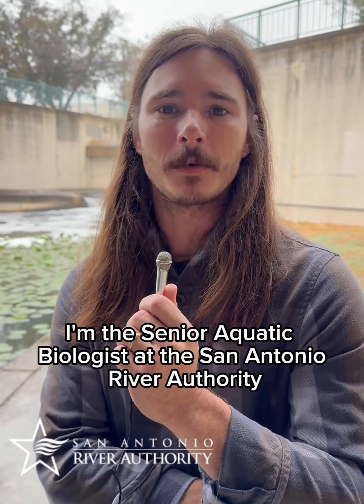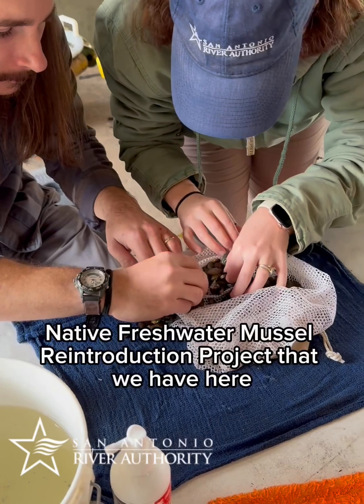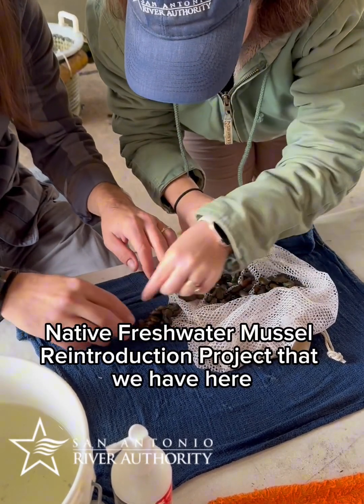I'm Austin Davis. I'm the senior aquatic biologist at the San Antonio River Authority. I'm going to be talking about the native freshwater mussel reintroduction project that we have here at the San Antonio River Authority.